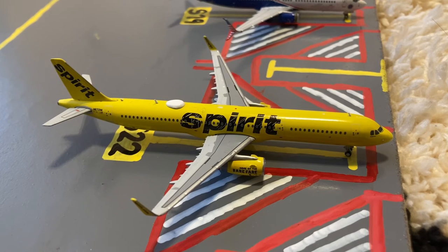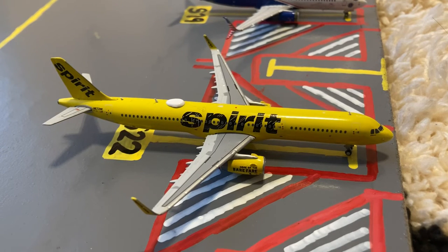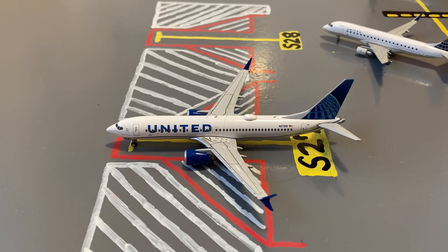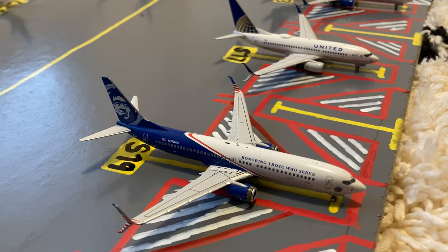Here we have a Spirit A321-200 in their Bananas livery. He just came in from a flight from Houston and later today he'll be loading up for the normal flight out to Fort Lauderdale. Here is a United 737 MAX 8 in the new livery — he just came in from Las Vegas and is prepared to turn around for Fort Lauderdale. Here we have this Alaska 'Honoring Those Who Serve' 737-800. Earlier today he came in on a flight from San Diego and he'll be loading up for a flight out to Seattle.